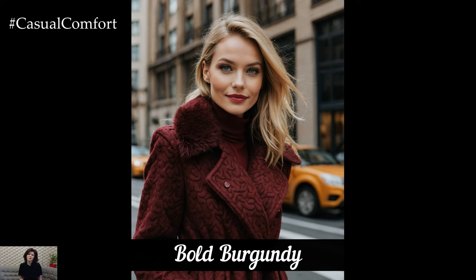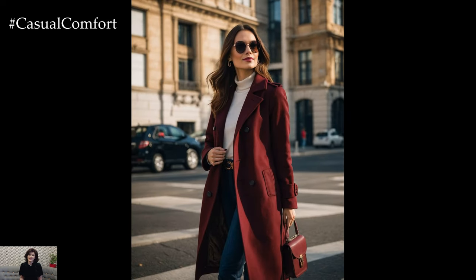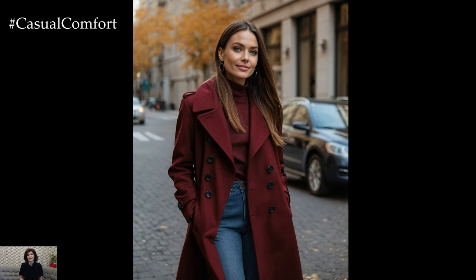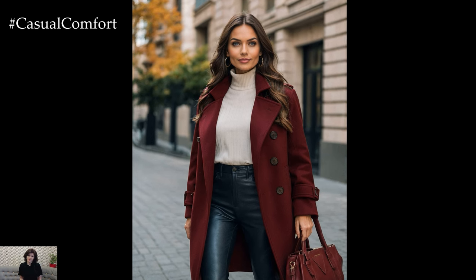If you're looking to make a statement this fall, a bold burgundy coat is a fantastic choice. This deep, rich red hue adds a touch of luxury and drama to your outfit, making it ideal for those who love to stand out. Burgundy is a color that pairs beautifully with other fall shades like navy, gray, and black, providing a striking contrast that catches the eye.